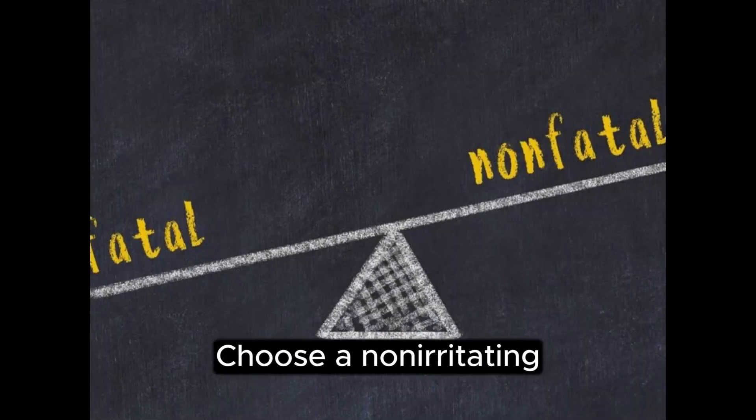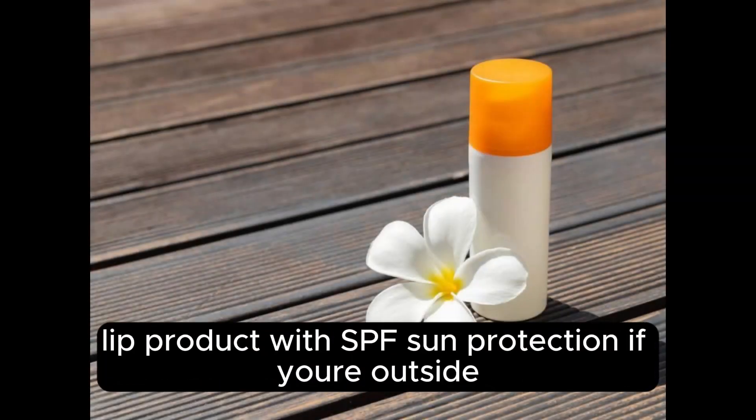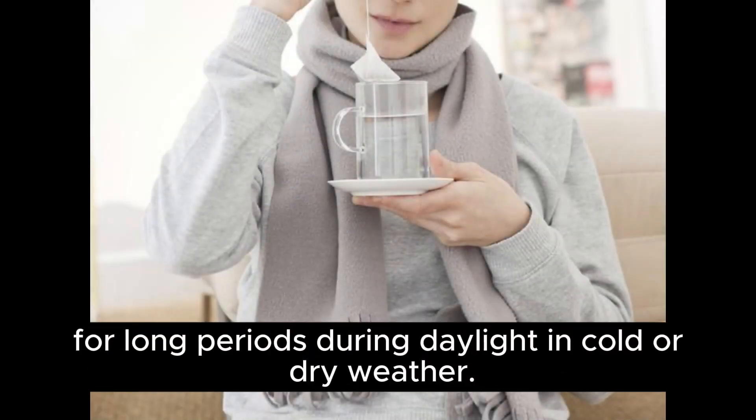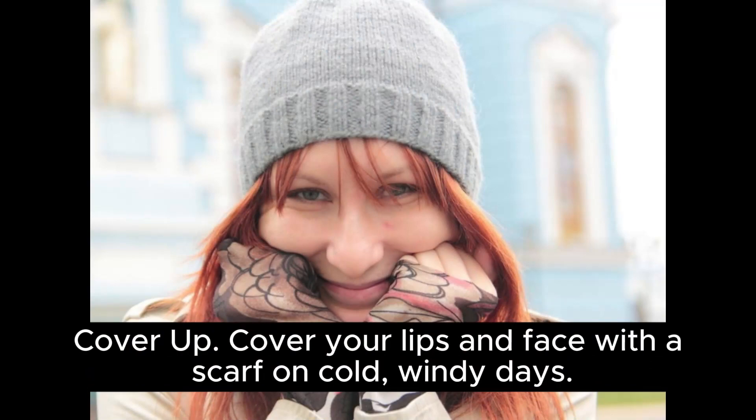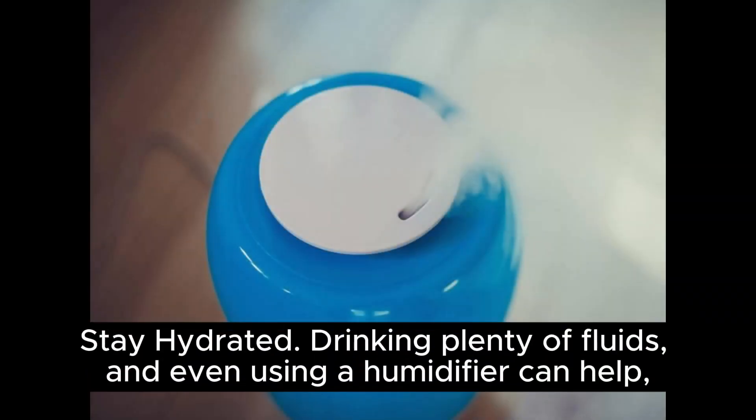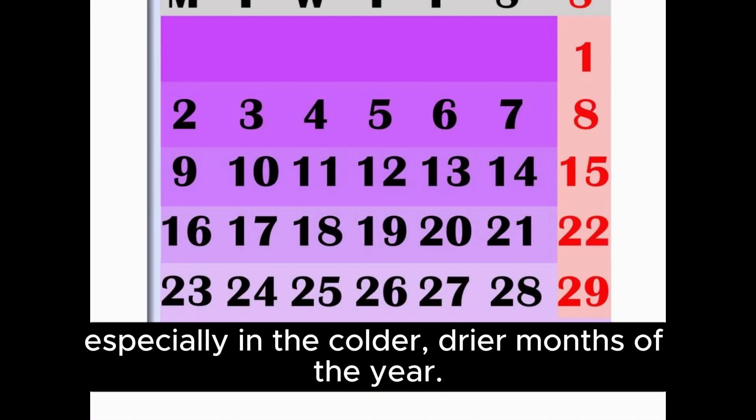Choose a non-irritating lip product with SPF sun protection if you're outside for long periods during daylight, in cold or dry weather. Cover up: cover your lips and face with a scarf on cold, windy days. Stay hydrated: drinking plenty of fluids and even using a humidifier can help, especially in the colder, drier months of the year.